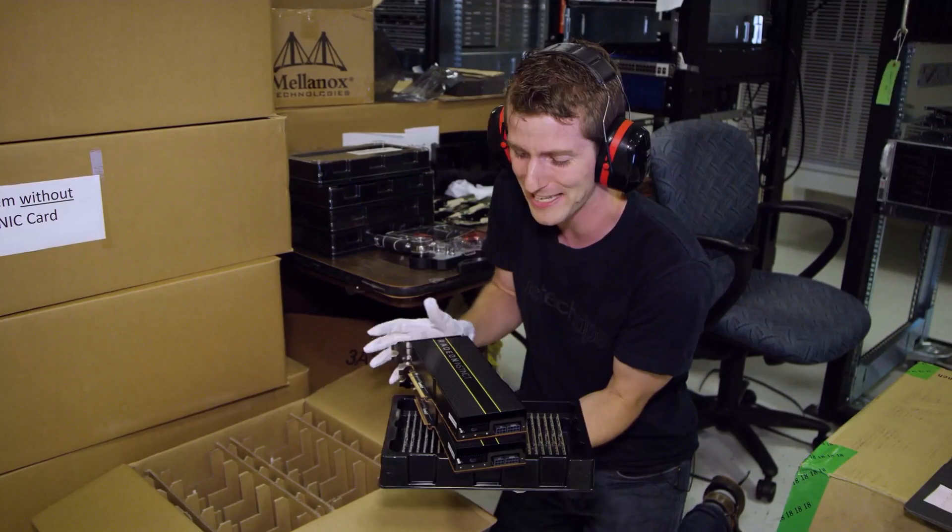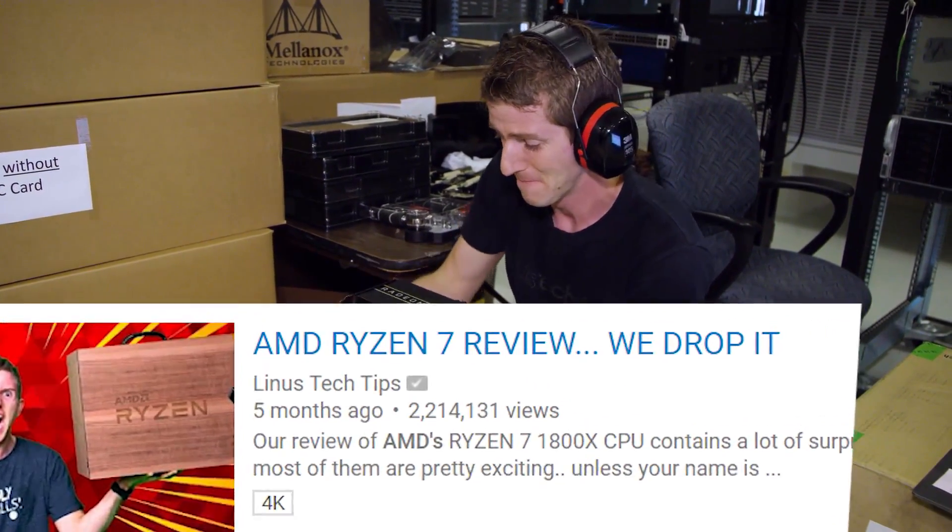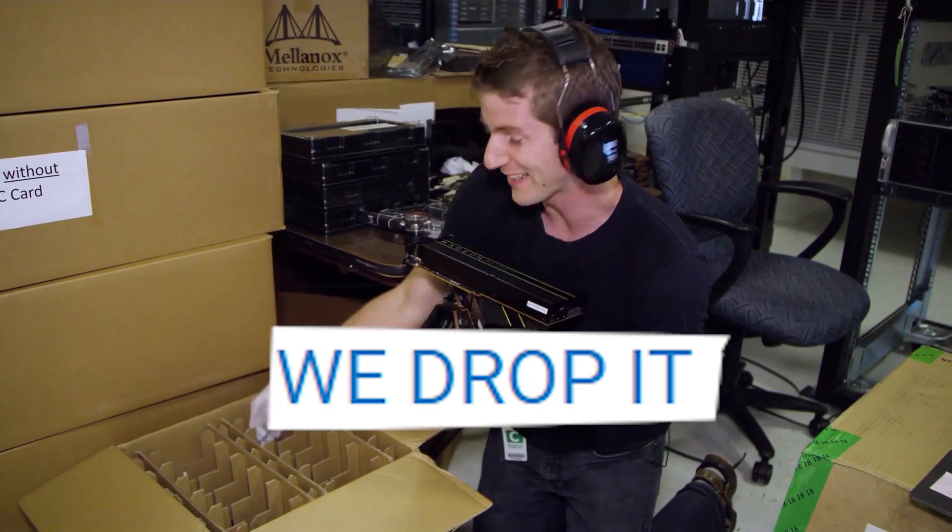As crazy as it might sound, AMD is actually letting me assemble one of the systems, and I'm going to show you guys exactly how.